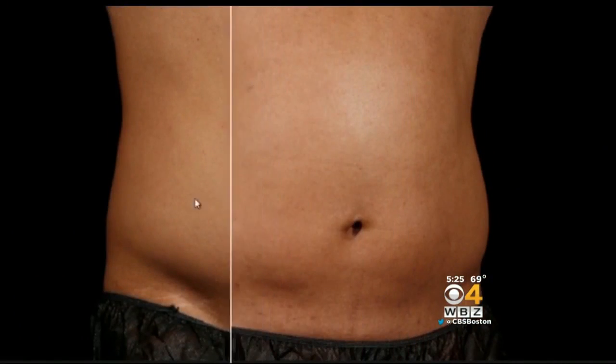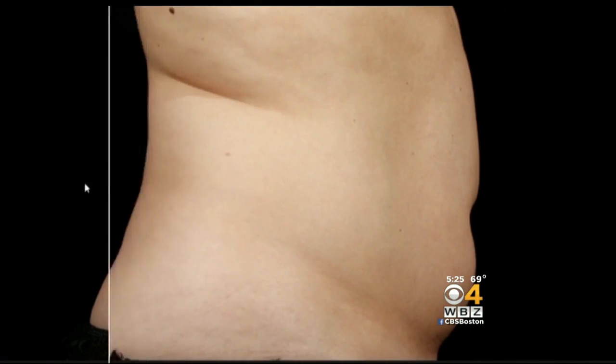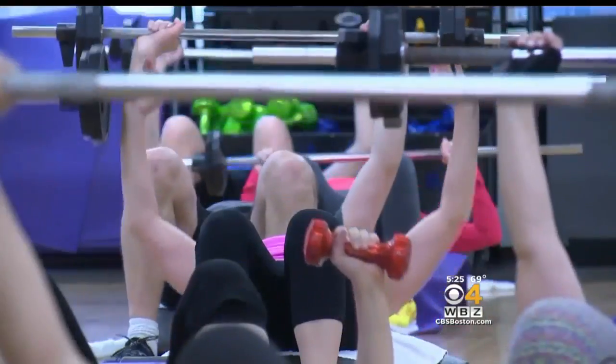These are before and after photos from clinical trials. We need no anesthesia for the treatment. There's no downtime — people go right back to work after the session. They feel a little tender for a week or so, but it's like having a big workout.